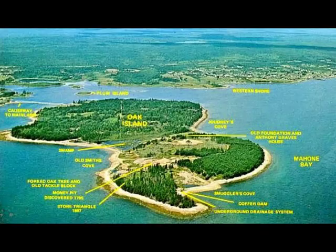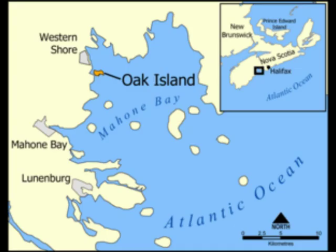Hey everybody, Treasure Bone here. I was looking at the news today and I saw an article about Oak Island. They are at it again. Once again, treasure hunters are renewing their attempts at discovering the treasure, or at least knowledge, of what lay deep within Oak Island. Oak Island is a tiny island off the south shore of Nova Scotia.